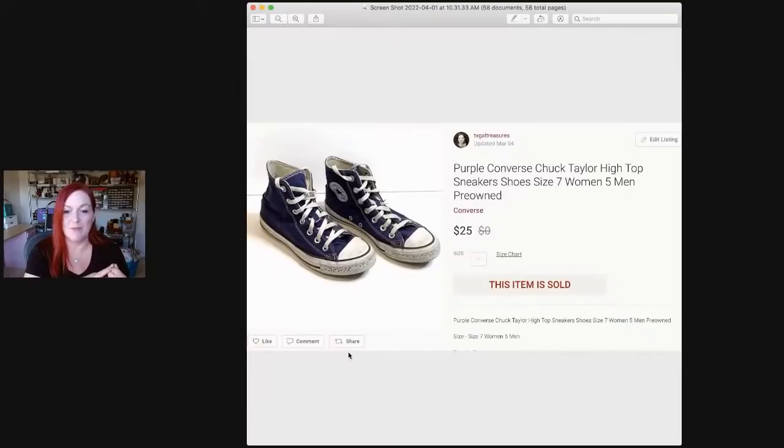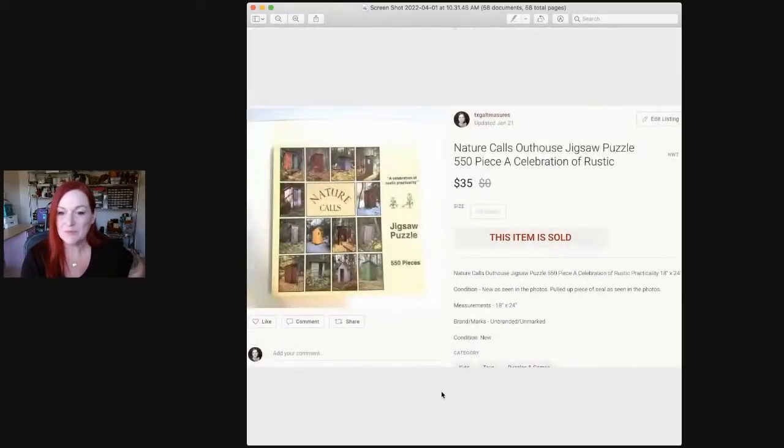These Converse were in my shoe video recently. I got them at Goodwill for $7. I didn't clean them up — which I probably should have because I could have gotten a little more — but I'm still new to selling shoes and wasn't really into cleaning them. They sold for $25. Another puzzle also sold, this one for $35. I'd had it a long time and thought about having the kids do it, but it was so weird and funny I went ahead and sold it.